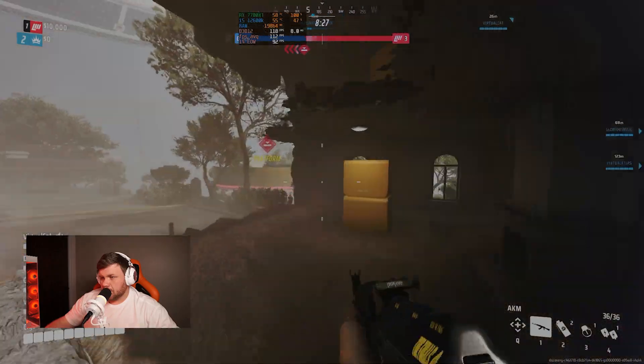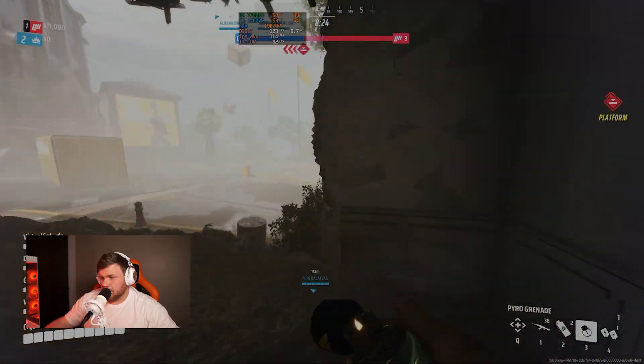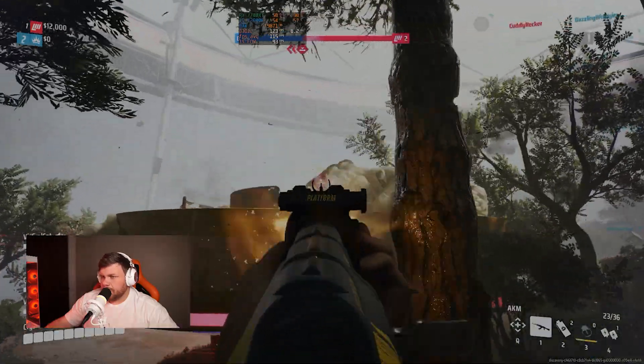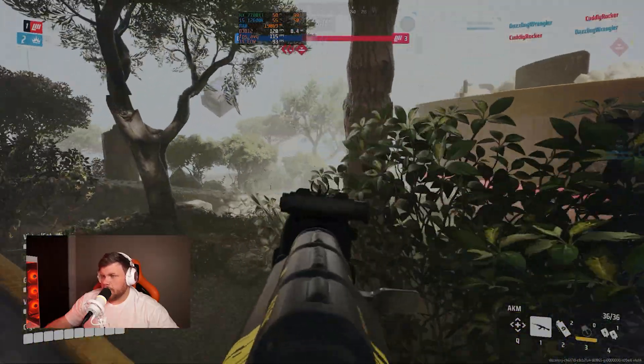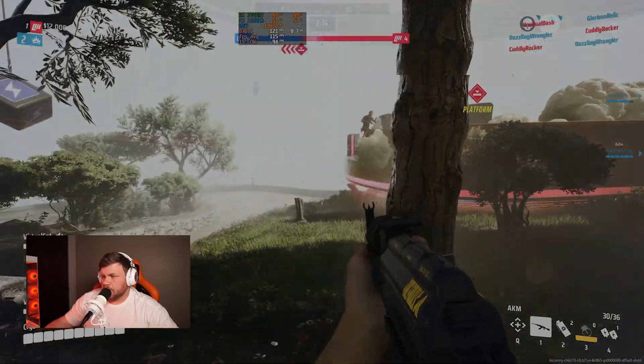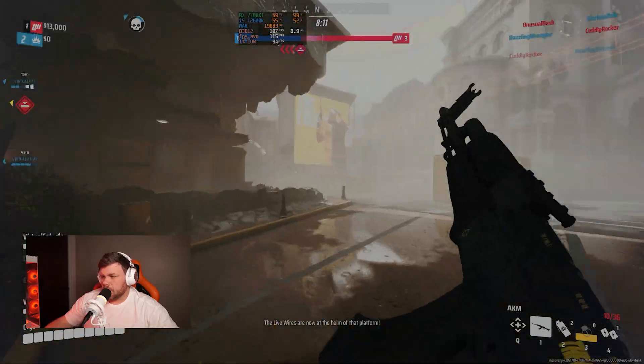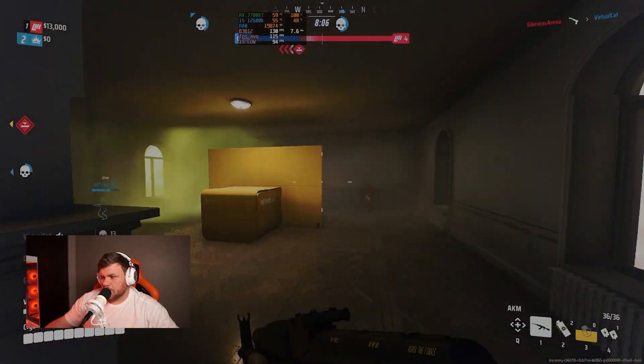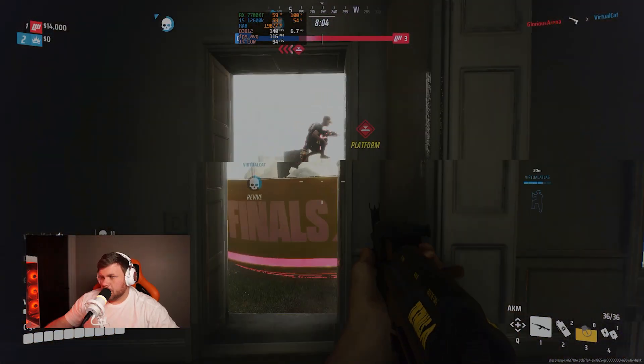If you're liking this graphics card and want to pick one up, there is a link in the description with a lot of different models to choose from — just keep in mind it's an affiliate link. Moving on we tried The Finals, which runs on Unreal Engine 5 and is pretty demanding on both CPU and GPU. We used Epic settings with the default FSR enabled and got anywhere from 110 to 130 FPS.